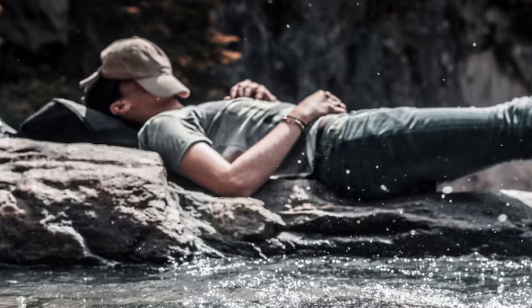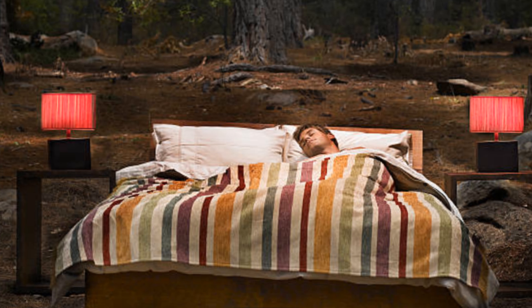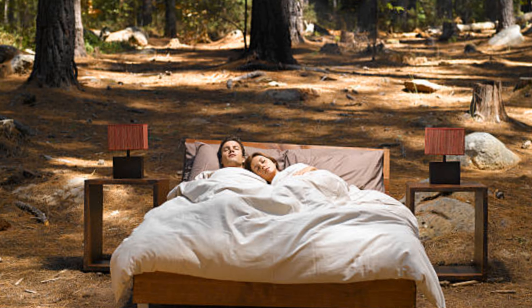When it comes to getting a good night's sleep, there are a lot of things that can impact how well you sleep. One of the most important things to keep in mind is the environment in which you sleep. This includes the temperature, noise level, and light exposure in your bedroom.